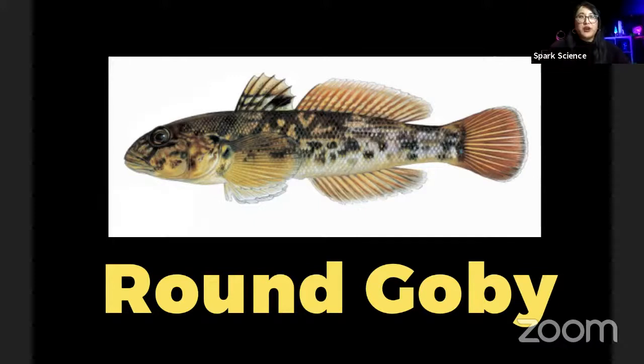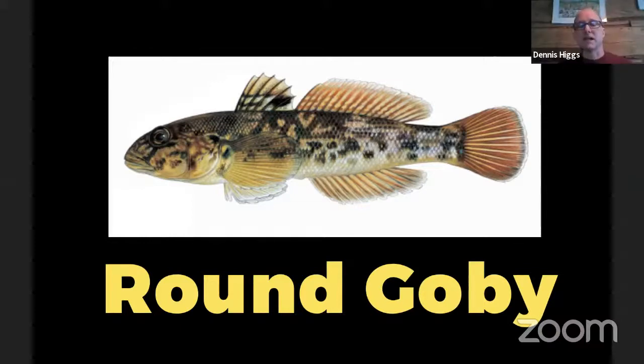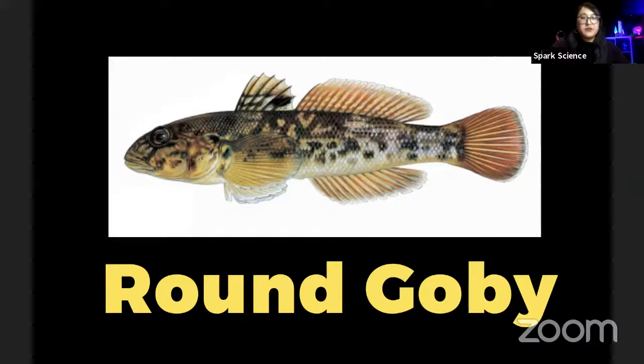I heard that round gobies are really good for bait. And if they're invasive, what's the trick if we're using them as bait? They are useful for bait because a lot of the native fishes have figured out that they're a tasty fish. The problem is if you do use them for bait, make sure you do not release them. It's actually illegal to possess them, but not illegal to kill them and use them for bait. Never release any bait fish outside of where you got it from. This is good tips for our fishers.